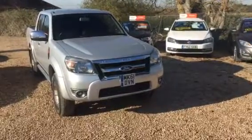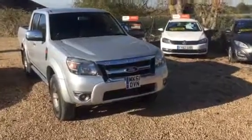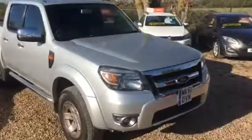Welcome to Van Deals Direct. This is a Pilot exchange Ranger Thunder, double cab in silver. It's done 77,000 miles.